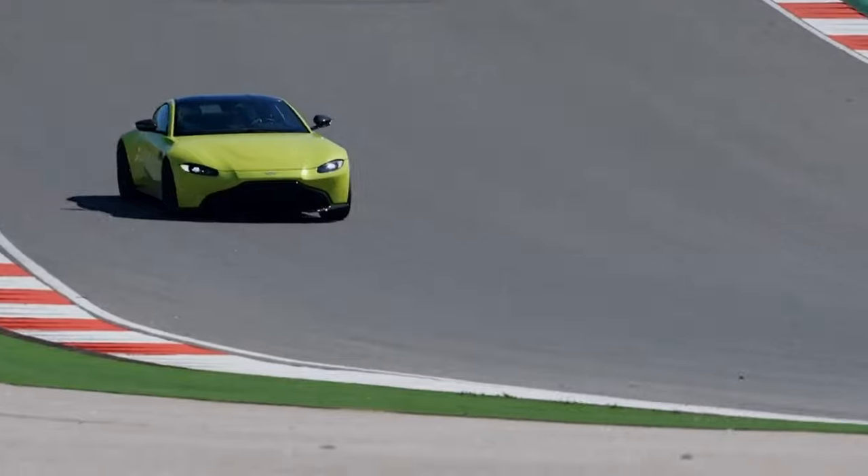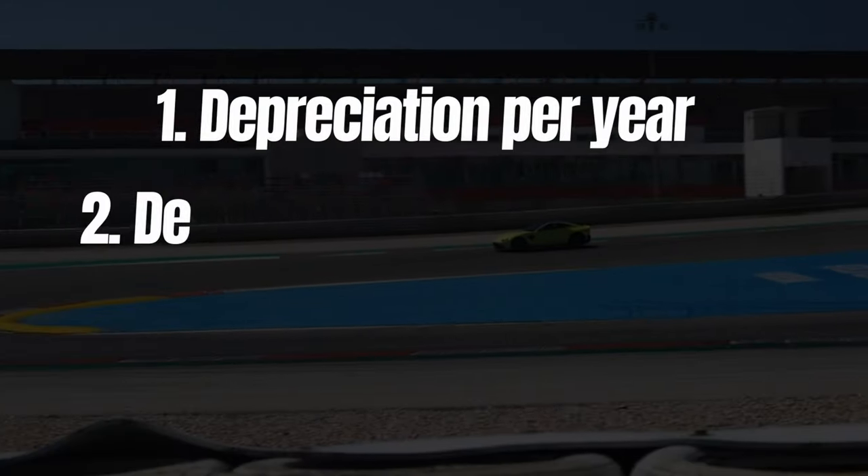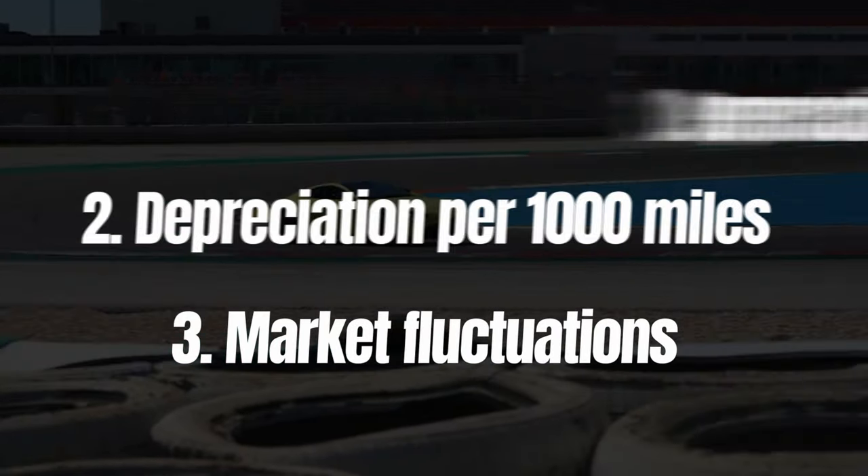Let's step it up a notch and talk about the value development. In general, the development over time is affected by the depreciation per year, the depreciation per 1000 miles, and in some cases by market fluctuations. The latter can shift the curves up or down, but let's first have a look at the static market picture — the one for the mileage sensitivity.